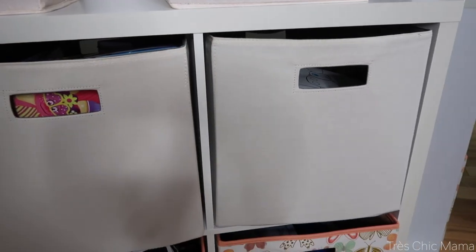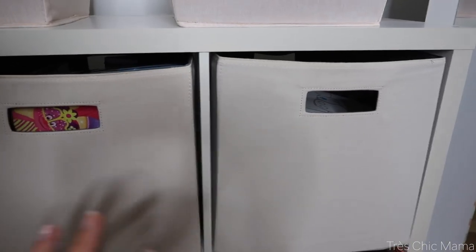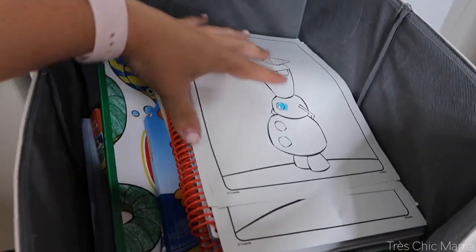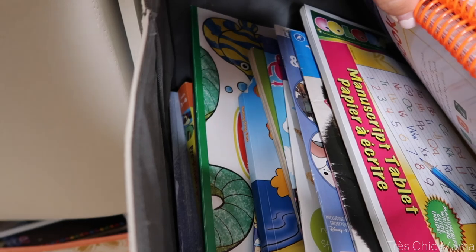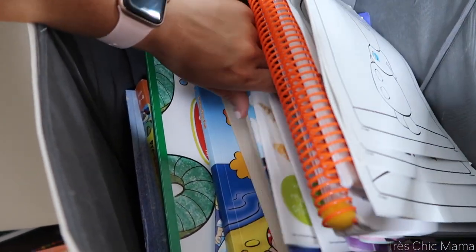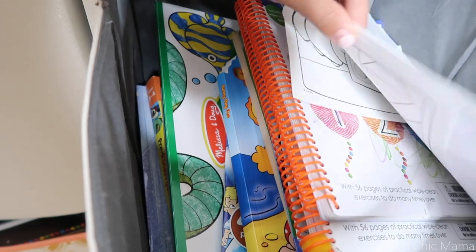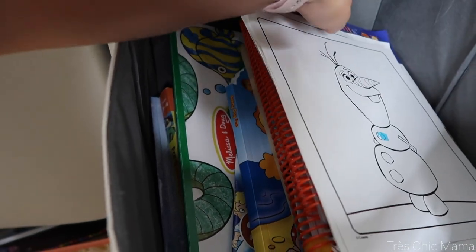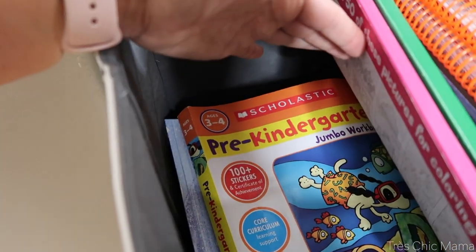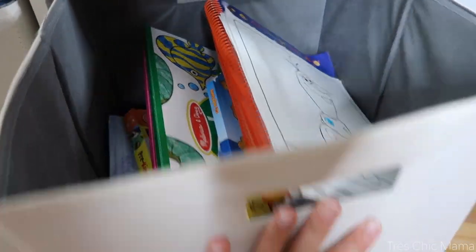Sorry the lighting is so bad — it is extremely dark. In this bin we have all of Sydney's coloring books and workbooks — preschool workbooks and that kind of thing. She has so many; our neighbors spoil her and half the time they're the ones who give them to her. She just loves coloring whether it's on plain paper or pre-done sheets. On the very bottom we have preschool and kindergarten workbooks, all collected in this bin.